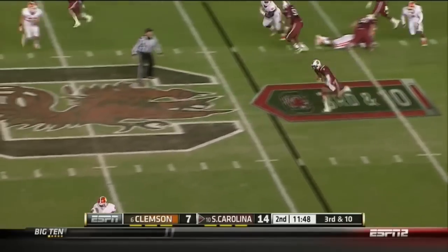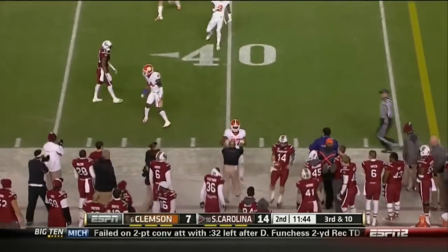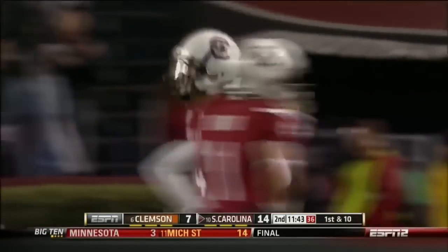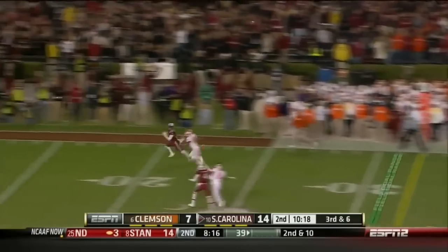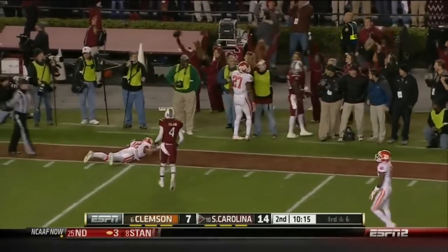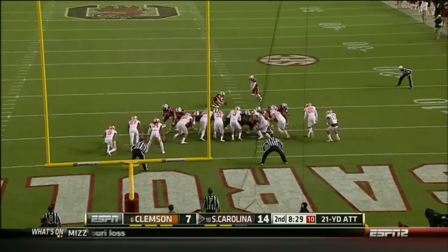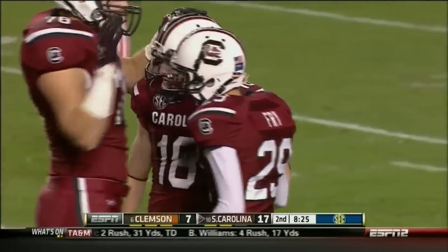Shaw steps up and there he is, taking off to daylight. He stings and burns that Clemson defense with another one of his improvisational runs, picks up 14. Low snap for Shaw — perfectly caught, Ellington. Eight of his last nine, and this one is good. The Gamecocks leading by 10.